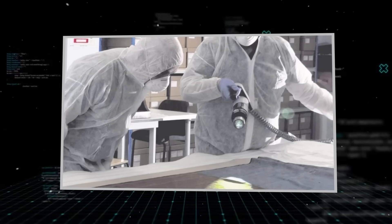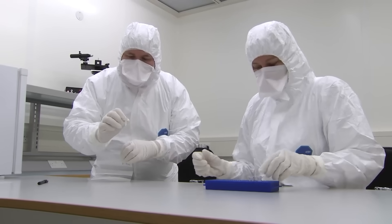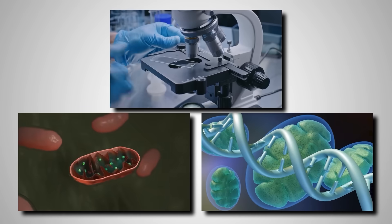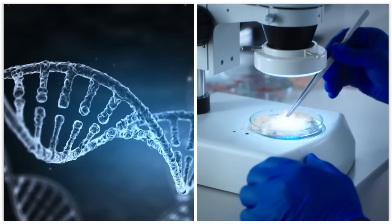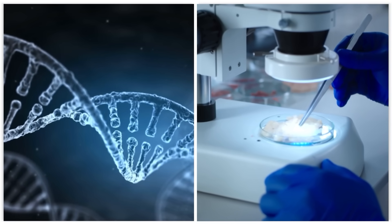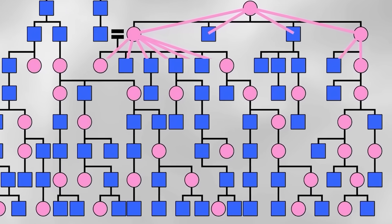Dr. Louhelainen got to work. He and his team focused on the stains, using advanced techniques to carefully extract the genetic material that remained. They were looking for something called mitochondrial DNA, or MT-DNA. Unlike regular DNA, which is a mix from both parents, you only get MT-DNA from your mother — and she gets it from her mother, passed down in an unbroken female line for thousands of years. It's tough, it lasts a long time, and it's the perfect genetic time traveler.